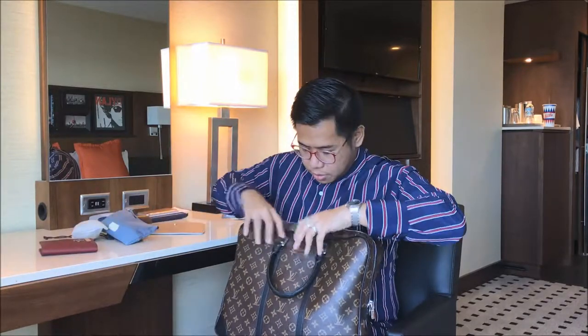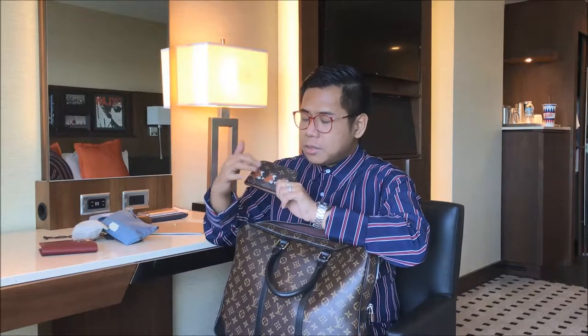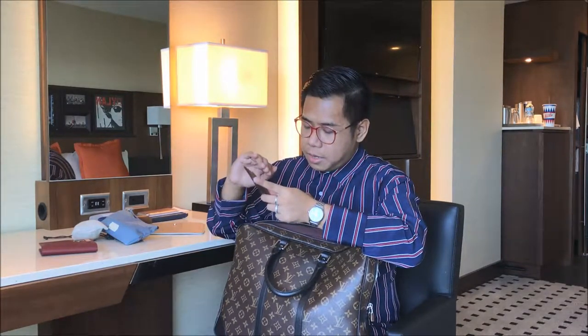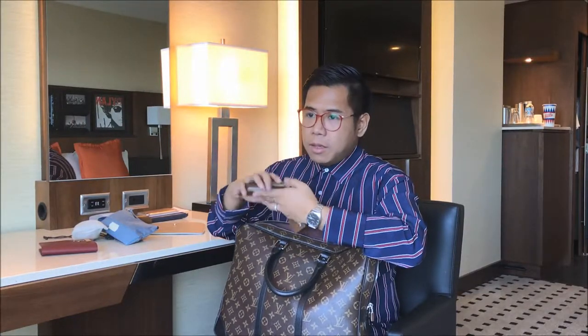Inside the passport holder would be the hotel key card. I also have my wallet — you may have seen this in my other what's in my bag videos. It's the Louis Vuitton Multiple Wallet, but a limited edition customized version because I placed three Shiba Inu images on the front. Inside I have some cards, credit cards, and cash.